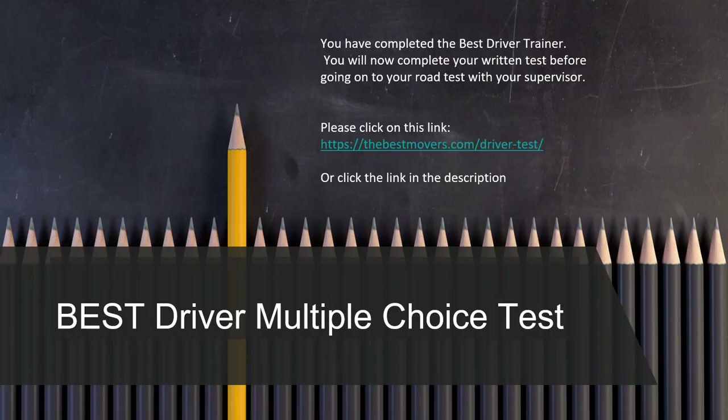Congratulations! You have now completed the Best Driver Training course. You will now complete your written test before going on to your road test with your supervisor. Please click on the link on the screen or in the description. Thank you for your time and patience — safe driving!